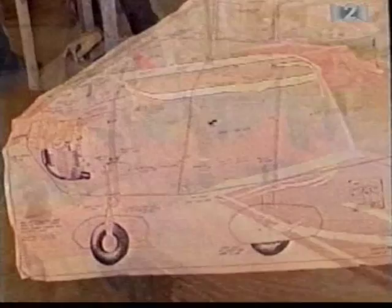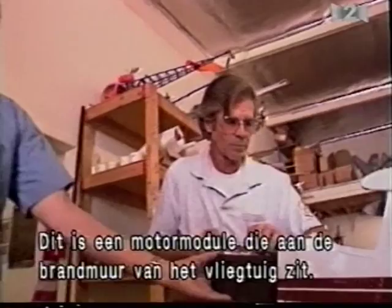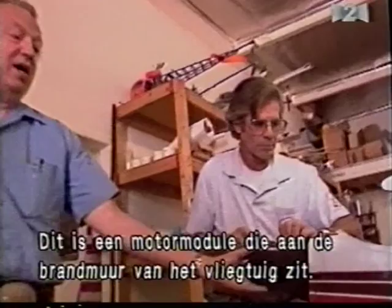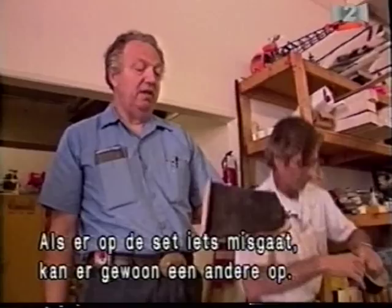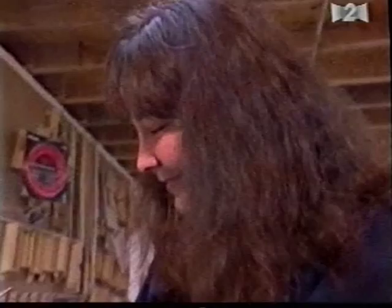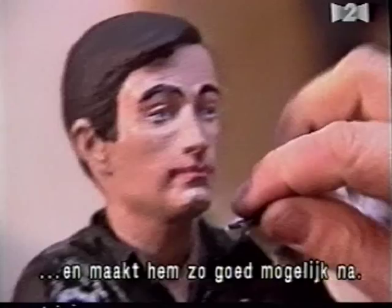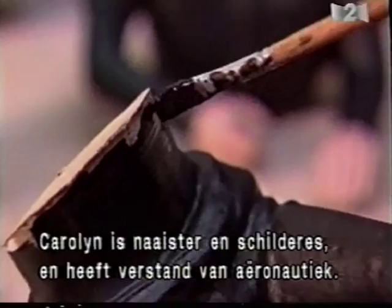Model aircraft used in movies are designed to allow for quick on-set repairs, so the Jollys build their models in several separate modules. The motor and mount module is simply attached to the firewall of the aircraft, so in the field, if something goes wrong, they can pull the whole front end off and put another one on. Since the script for The Net requires the plane to fly directly toward one of the cameras, the cockpit will be visible, necessitating a miniature pilot. Larry's wife Carolyn views videotape of the actor who plays the pilot and attempts to match as many details as she can. Carolyn is not only a skilled seamstress and painter but also an engineer scientist for McDonnell Douglas.